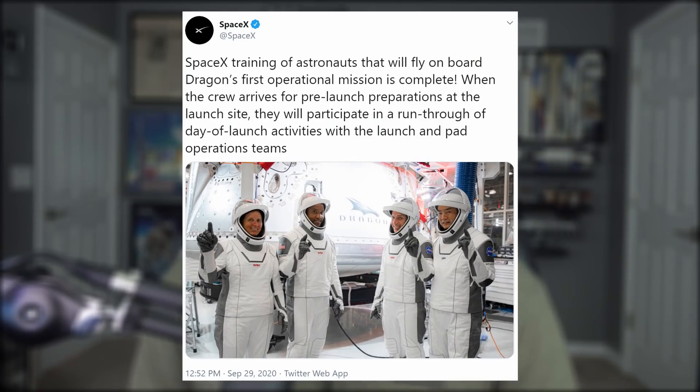On Tuesday, NASA held a press conference for the upcoming Crew-1 mission, where they announced the new date for liftoff on October 31st — that's Halloween. SpaceX should paint those Dragon suits as glow-in-the-dark skeletons. That would be awesome.